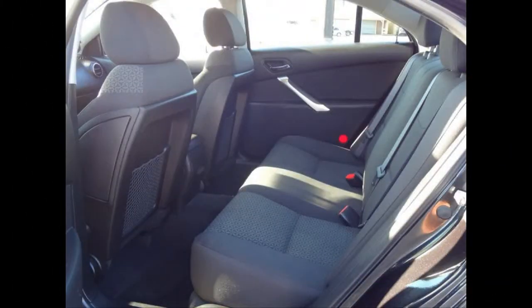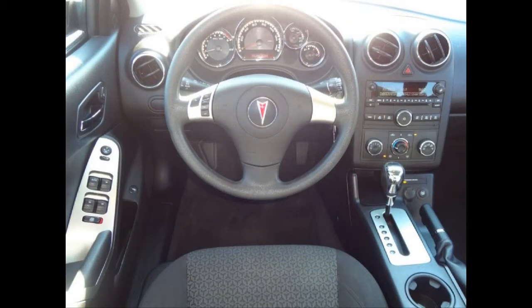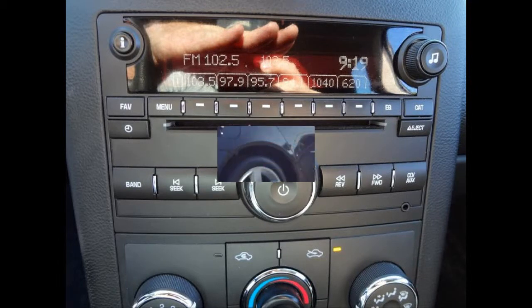AM-FM stereo with compact display and a 6-speaker audio system. 4-way adjustable front seats with power height, 60-40 split folded rear seat.